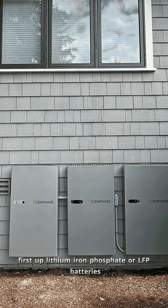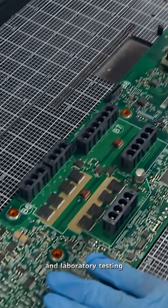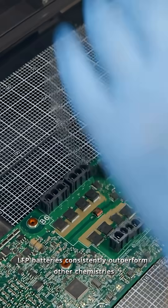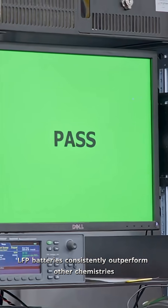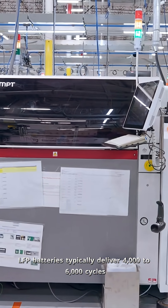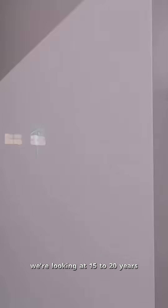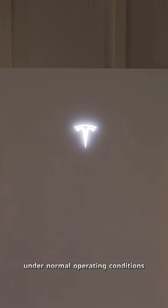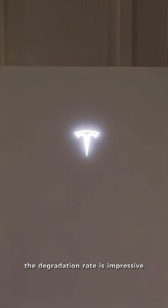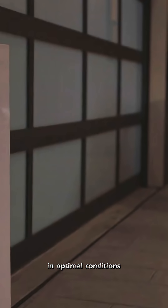First up, lithium iron phosphate or LFP batteries. According to multiple industry studies and laboratory testing, LFP batteries consistently outperform other chemistries in longevity. Studies consistently show LFP batteries typically deliver 4,000 to 6,000 cycles at 80% depth of discharge under standard industry testing conditions. In terms of calendar life, we're looking at 15 to 20 years under normal operating conditions. The degradation rate is impressive too, typically just 2 to 3% per year in optimal conditions.